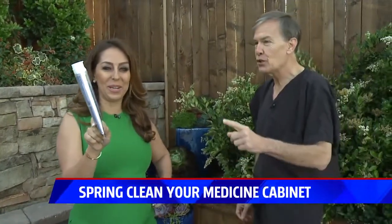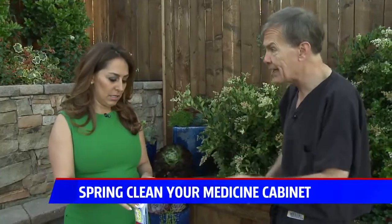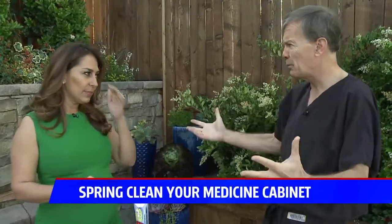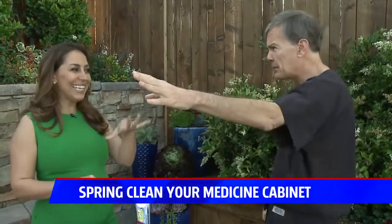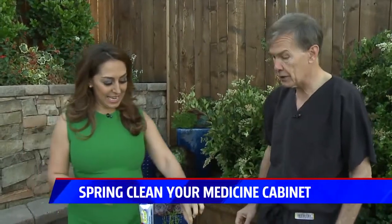Toothpaste — when does this go in the garbage? It will expire about a year or so after it's been manufactured. The problem is it loses its fluoride potency. So check the expiration dates on those. We oftentimes buy them in bulk and leave them sitting in the back of the cabinet until it's time to pull them out, so be careful to look at the date.